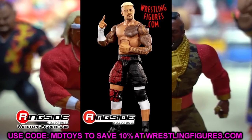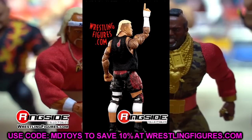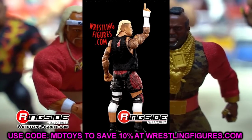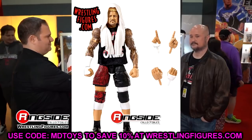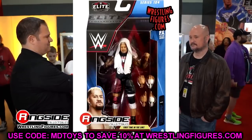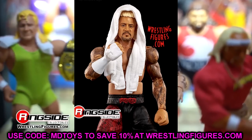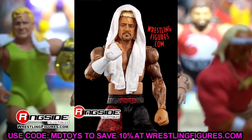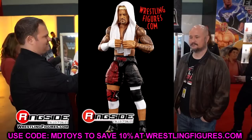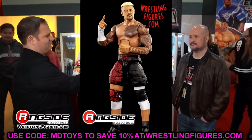I'm so pleased with the AJ Styles that it's hard to be mad, but this Solo Sikoa is a crazy choice - he's way too small, that's just the facts. He also has a white towel instead of a black towel, which isn't the biggest deal. I love the head sculpt and accessories and that's about it - he's going to take a Frankenstein effort to get right. But the AJ Styles levels out the Solo Sikoa for me because that AJ Styles fix is a huge W.